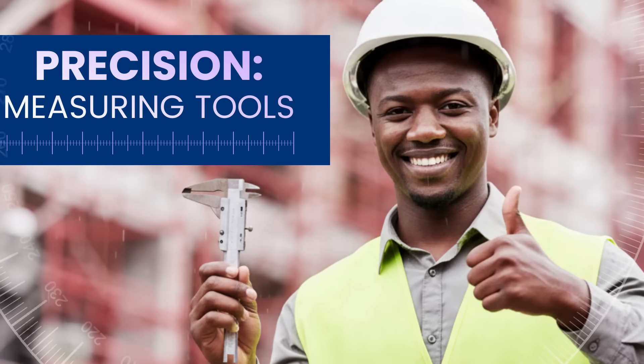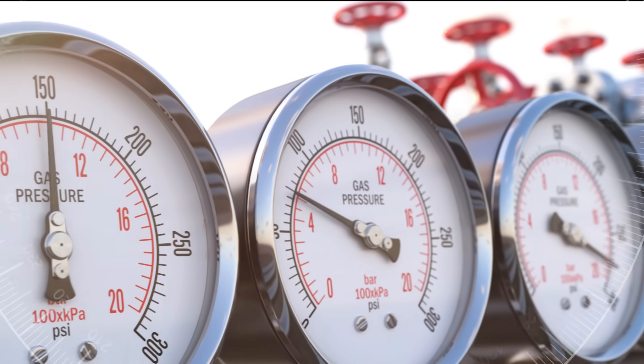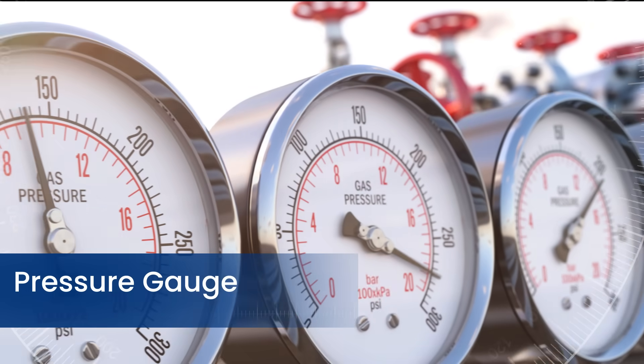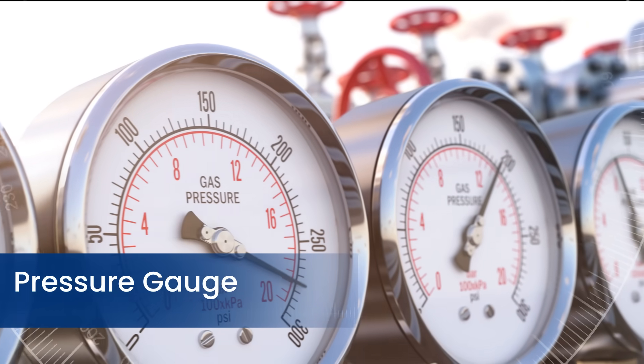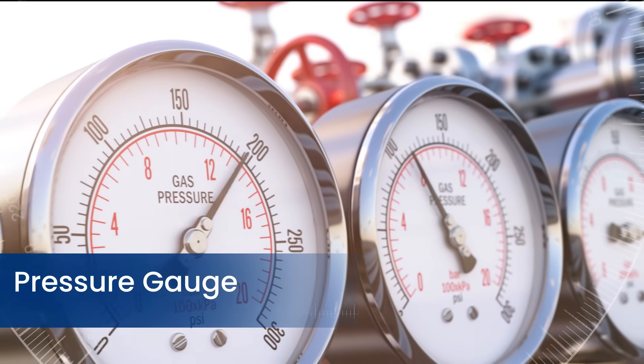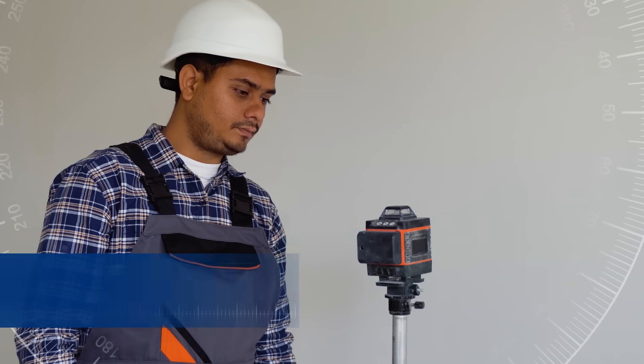Let's take a look at measuring tools and see how they make precision possible. A pressure gauge is a device used to measure the pressure of a gas or liquid in a system, displaying readings through analog dials or digital screens, commonly used in industrial, automotive, and HVAC applications.